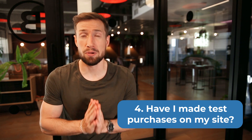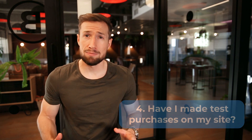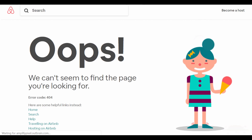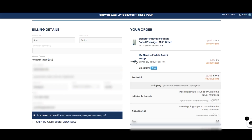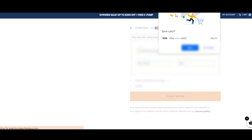The next question to ask yourself is: have I made a test purchase on my site? In online marketing, I can't think of anything more tragic than spending thousands of dollars on your advertising only to find out that your checkout isn't working. Yes, I've seen this happen — that's why I'm including it right here. Make sure you test out your full funnel from the moment someone sees your product page all the way to the thank you page after the checkout.